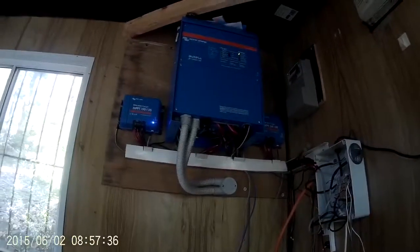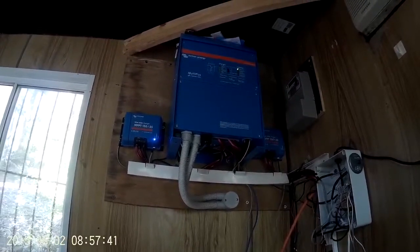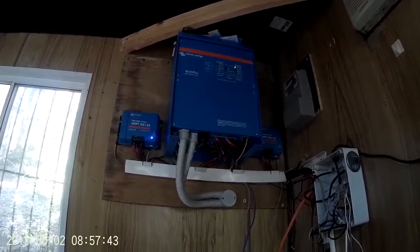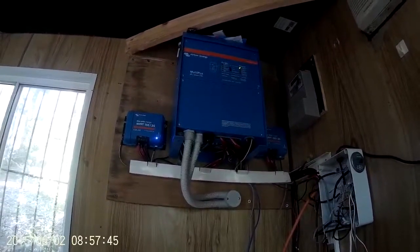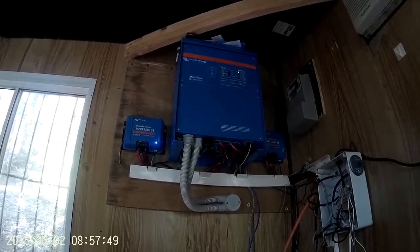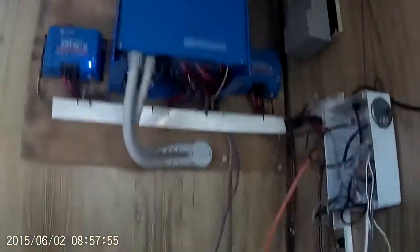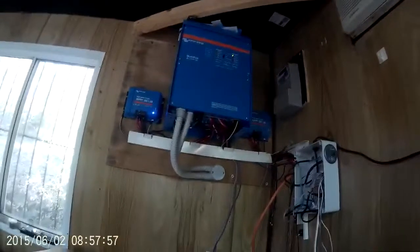The previous inverter, the MPP Solar, used about 70 watts per hour — that was pretty terrible. Basically almost a quarter of my nightly battery drawdown was just to power the inverter circuitry. So moving to the Victron was a good idea even from that perspective.